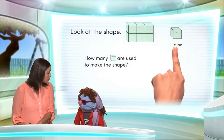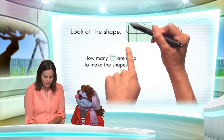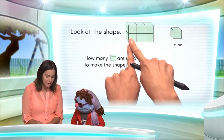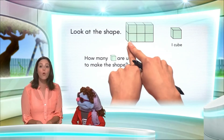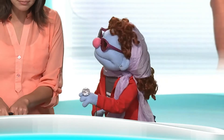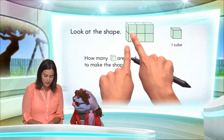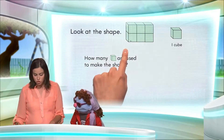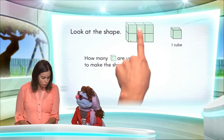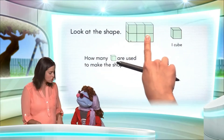And here is our cube. Well, if we look at our shape, you can see here that we have a tower and each tower is made of how many one cubes. It looks like it's two. Right, one tower is two cubes. We have one cube here and one cube here. So if we have two cubes, two cubes, and two cubes, what do we need to do to find out how many cubes make this shape?